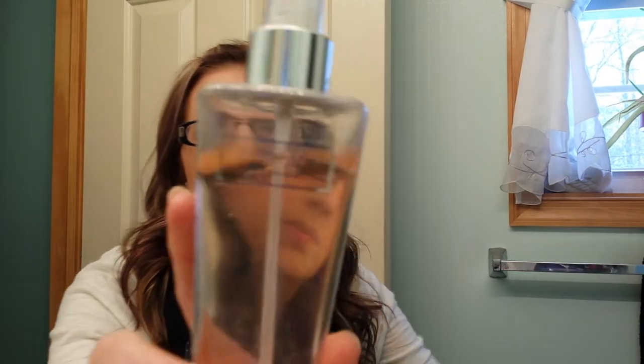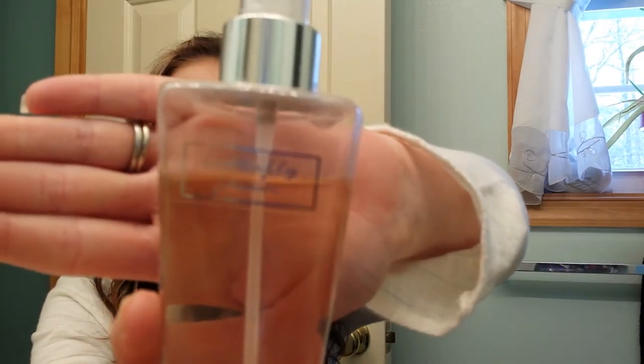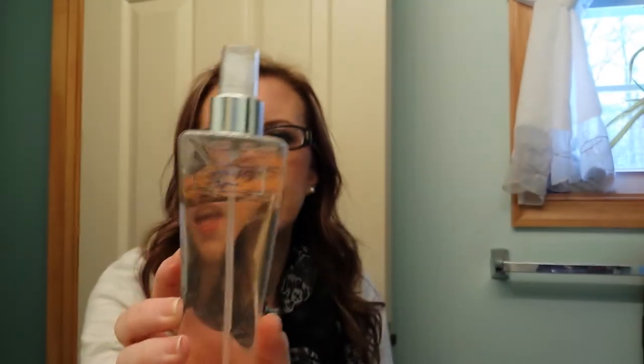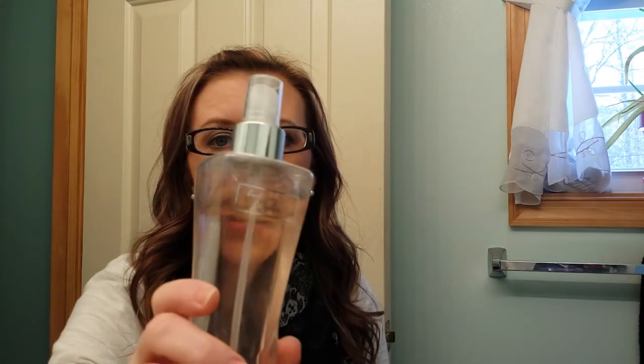I'm going to start with the body sprays. I'm just going to pull one randomly out of this bin. I'll go through Bath and Body Works and then on to Victoria's Secret. The first one I have from Bath and Body Works — you probably won't be able to read it — it's called Butterfly Flower. I love this scent for the spring and summer. It does have a heavy floral scent and I really like it.